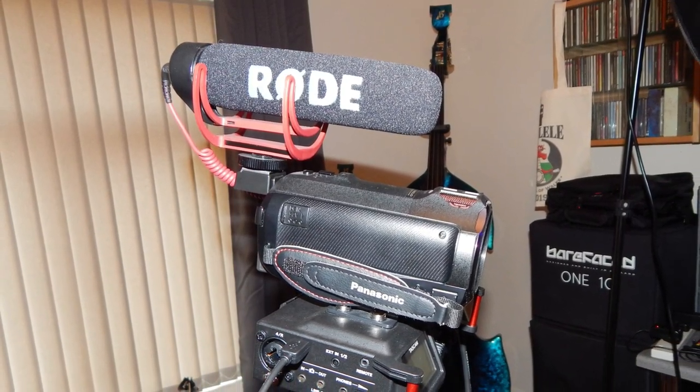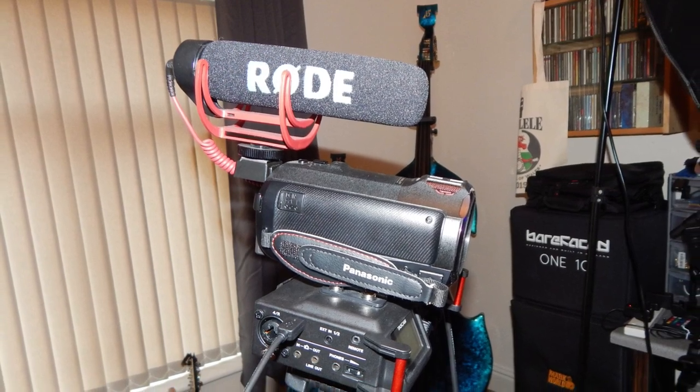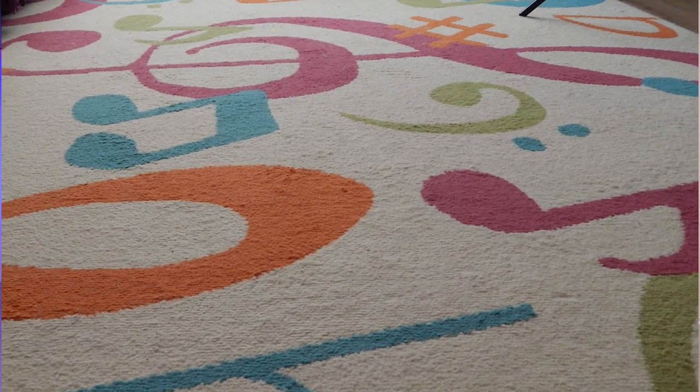The first big investment I made once I was monetized was audio. I started the channel with my phone, then the built-in camera on my camcorder — the audio was pretty rubbish. I got a RØDE external microphone that fits on top of the camcorder, which did improve it, but there was still a lot of room sound. We've got very high ceilings, so I put a rug on the floor which made a bit of a difference.